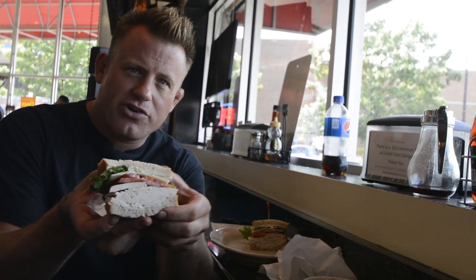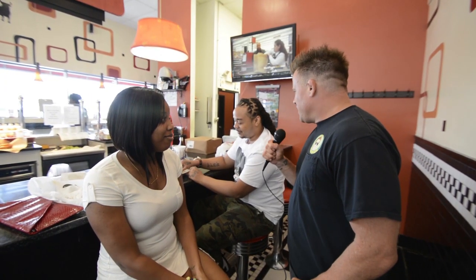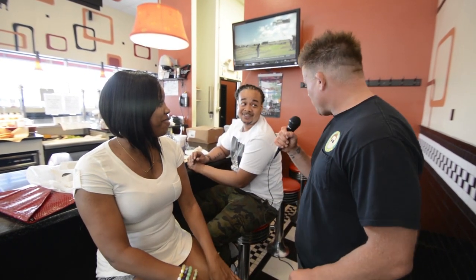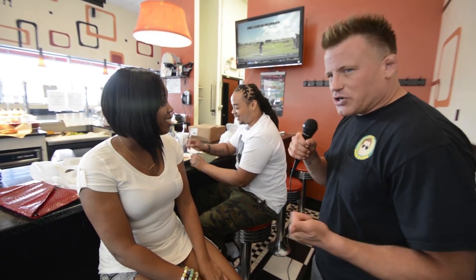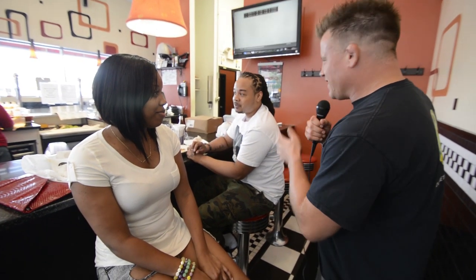I'm about to take a bite of this fat turkey sandwich. Damien, what did you get today? Turkey ham sandwich. And it was the best sandwich I've had in years — it's my first time here. I think I had everything: the turkey, the roast beef, and the brisket. The only thing I didn't get was the ham, but it did look good.